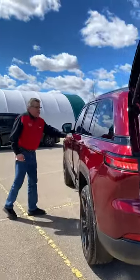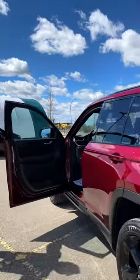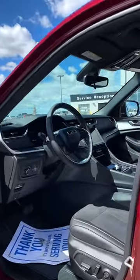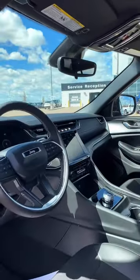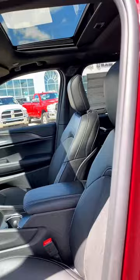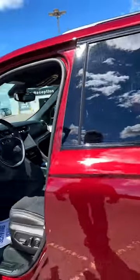You've got a remote start, proximity locks, blind spot detection, power seat, heated seat, heated steering wheel, wireless charging pad, adaptive cruise, and paddle shifters.